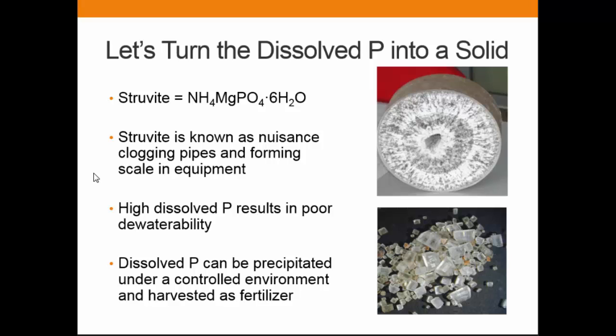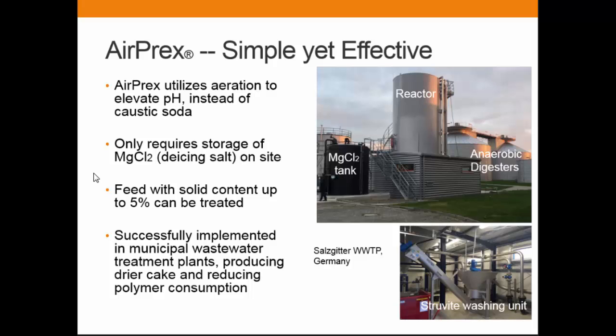What we try to do is turn the dissolved component into a solid. If we cannot capture the dissolved component, let's turn it into a form that the centrifuge can capture. Struvite is the crystal of ammonia and magnesium phosphate. It's known as a nuisance because it causes clogging of pipes, and it also causes dewaterability problems, especially in the municipal wastewater business. But in a controlled environment it can be harvested as a fertilizer.